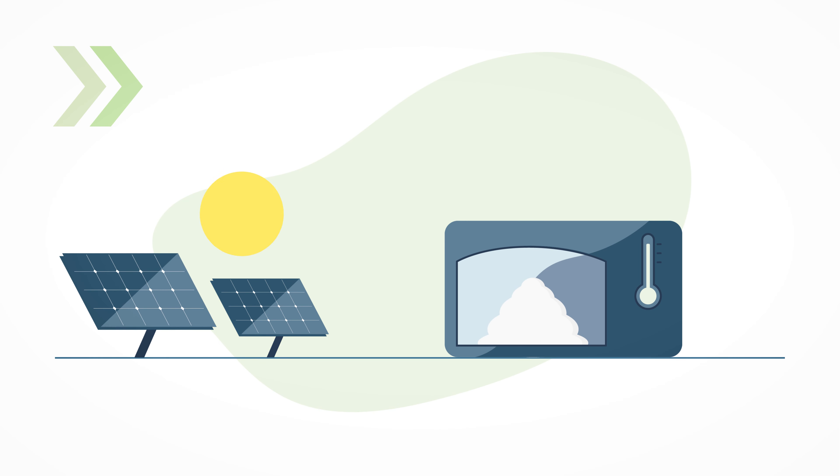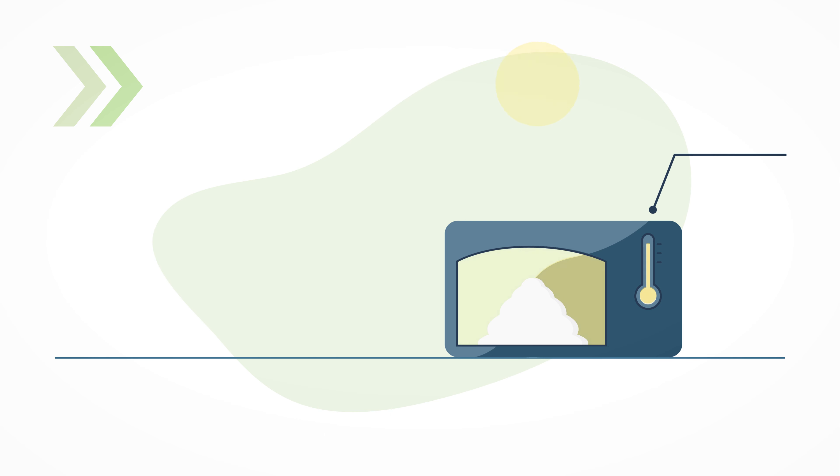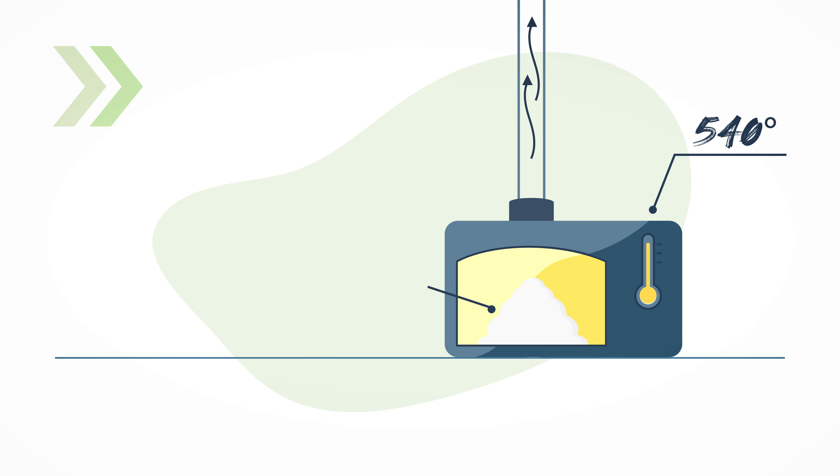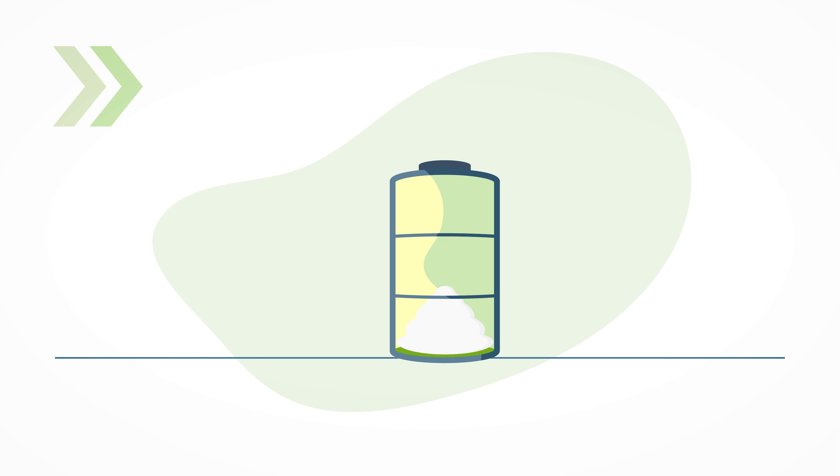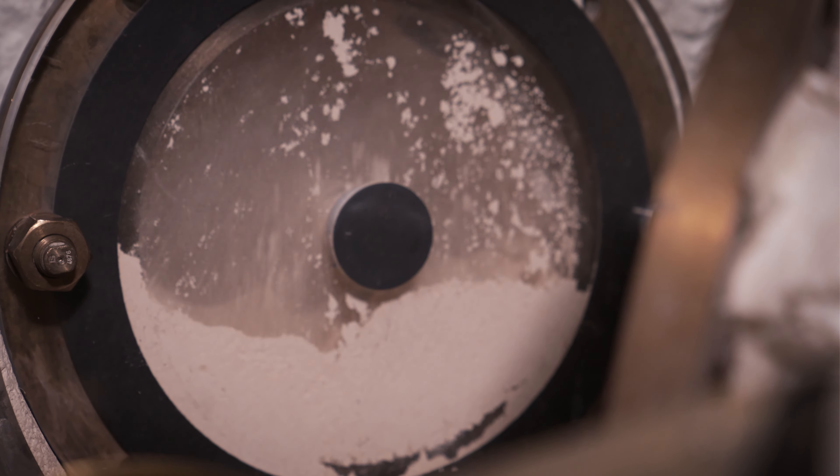Was wir an der Anlage sehen, ist der zweite Teil des Prozesses. Hier wird quasi unsere Batterie aufgeladen: Wir fügen elektrischen Strom hinzu, erhitzen das Material auf 540 Grad. Es entsteht Wasserdampf und Calciumoxid. Den Wasserdampf können wir absaugen, das Calciumoxid können wir einspeichern. Und dieser Prozess kann beliebig oft wiederholt werden, ohne Verluste.